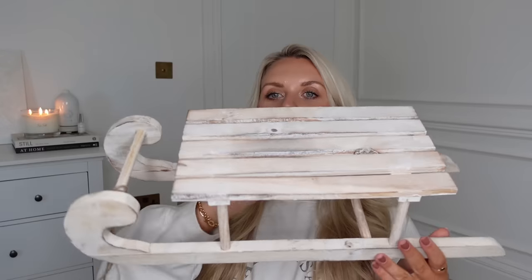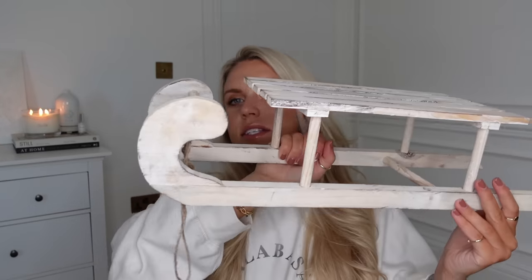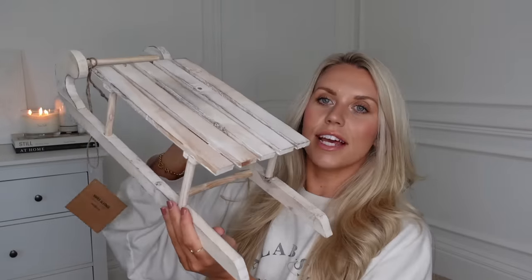Last but not least, I went into JYSK, which I mentioned. I initially went in for one item I'd seen on their Instagram — it's their Christmas sledge. If you don't know what JYSK is, it's like a kind of Scandinavian homeware store, a bit like IKEA but on a much smaller scale. How gorgeous is this whitewash wooden sledge — you could have it as a decoration, maybe under your tree. It was £8 or £8.50.